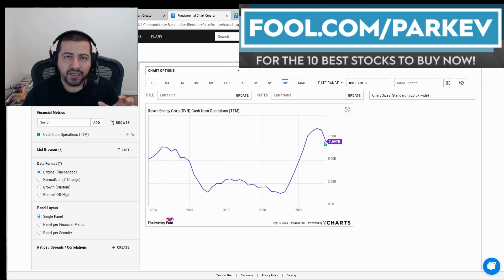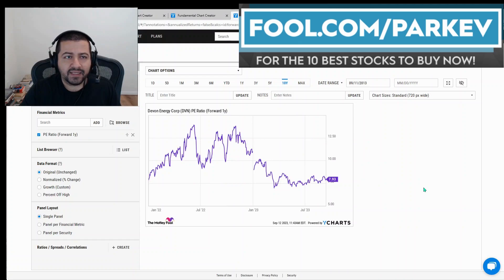Finally, looking at valuation — Devon Energy is trading at close to the lowest price it has traded at going back to January 2022, at a forward price-to-earnings of 7.93. The stock is not expensive; it's trading at less than half the valuation of the average stock in the S&P 500 according to this metric. Longer term, yes, the world is moving away from oil as an energy source, however that transition is going to take years, maybe decades.